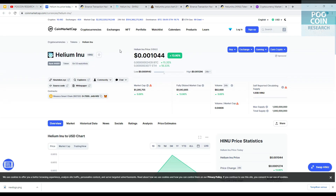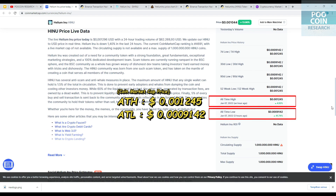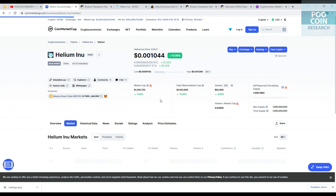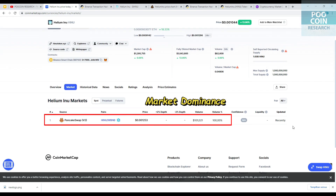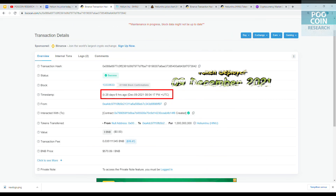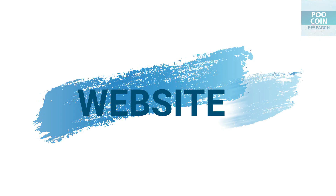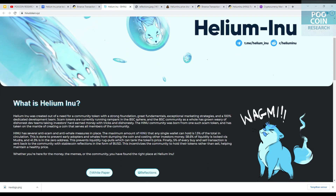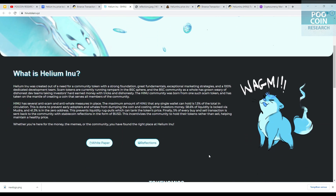Helium Inu was created out of a need for a community token with a strong foundation, great fundamentals, and exceptional marketing strategies. This token runs on the Binance Smart Chain ecosystem, and for now is only available on PancakeSwap. This token was created on December 9, 2021. You can check the details of this project on their website — link in the description.